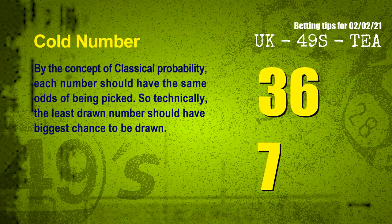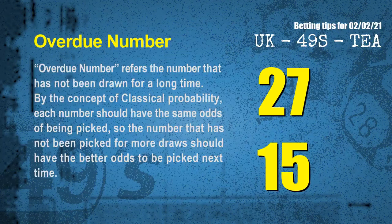In the end of this video, we have two more tips for you: cold numbers and overdue numbers. By the concept of classical probability, each number should have the same odds of being picked. So technically, the least drawn number should have the biggest chance to be drawn. We count thousands of results to find out the coldest two numbers for the next draw: 36 and 07. The final information for you is overdue numbers. An overdue number refers to a number that has not been drawn for a long time. By the same concept, the number that has not been picked for more draws should have better odds to be picked next time. The most overdue two numbers are 27 and 15.